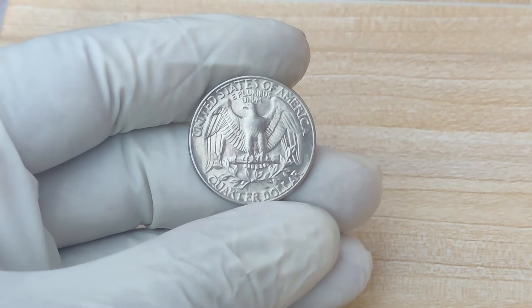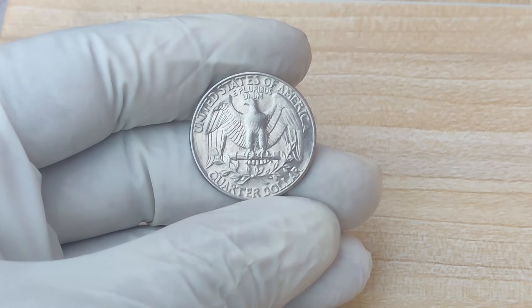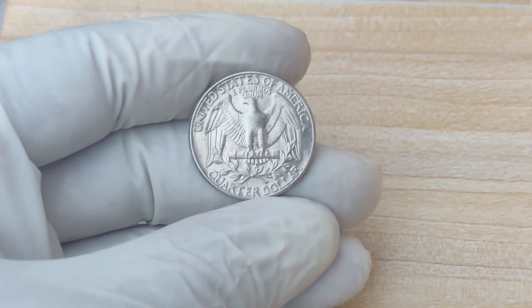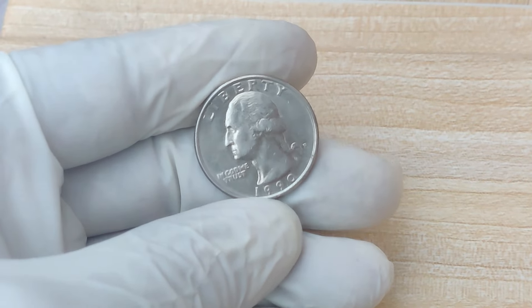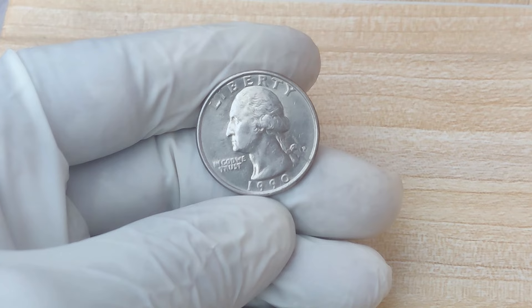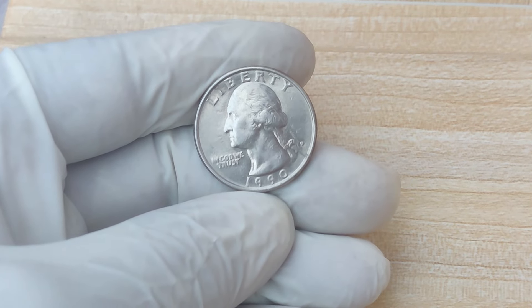Thanks for tuning in. Remember, coins tell the story of history, and sometimes that history is worth more than you'd ever expect. Don't forget to check your change — you might just strike gold. See you next time.